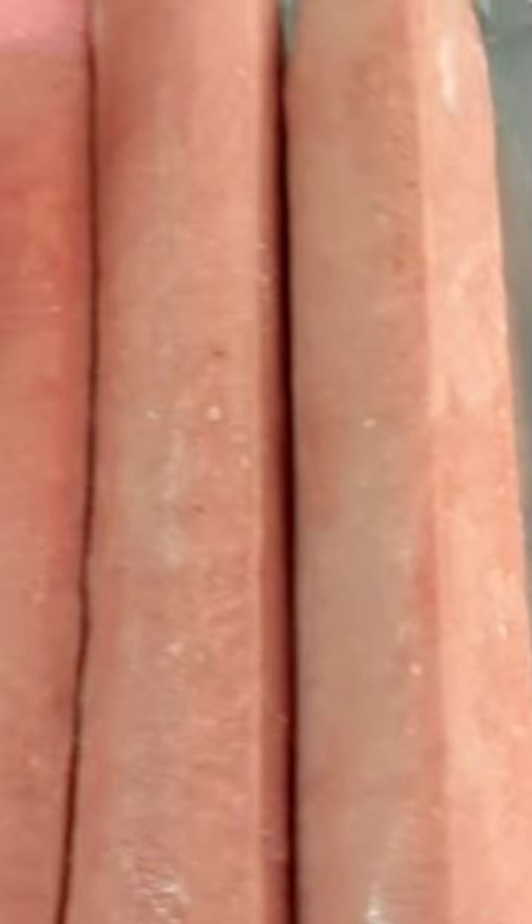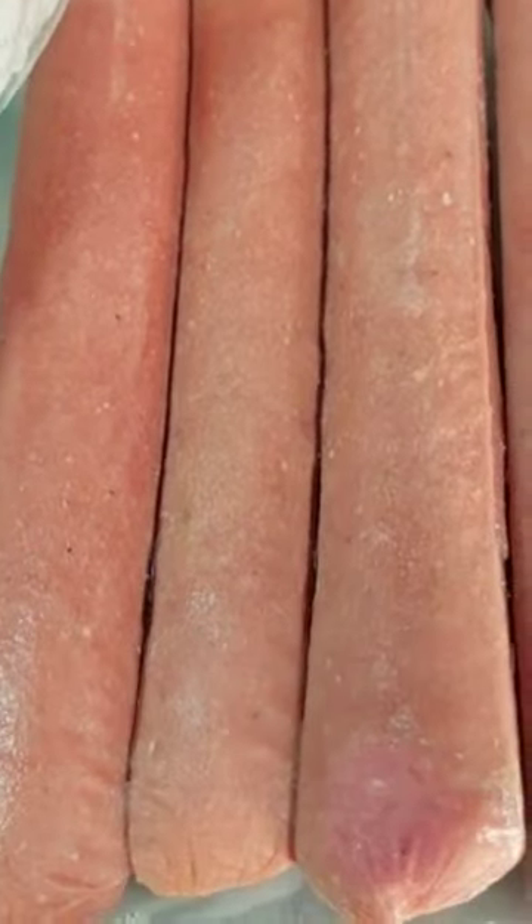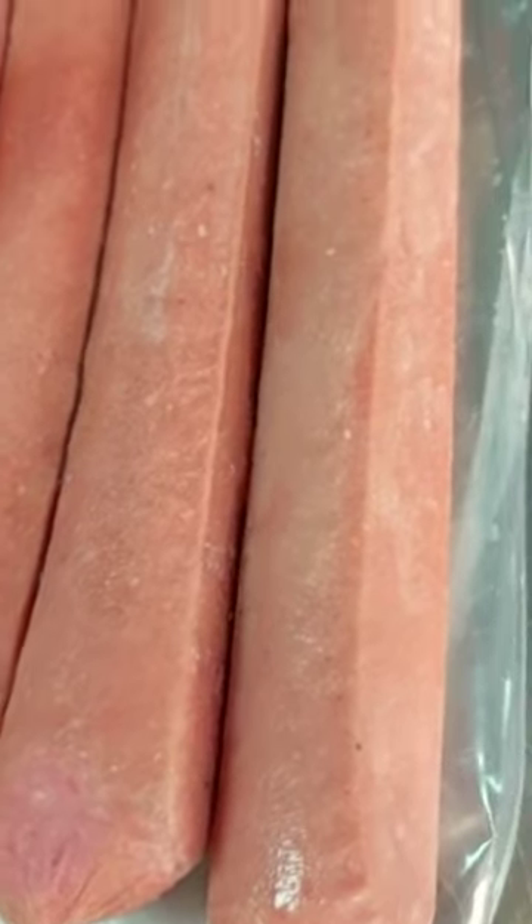Camel hot dogs can be enjoyed in a variety of ways. They are typically served in soft hot dog buns and topped with condiments like mustard, ketchup, relish, onions, or sauerkraut.